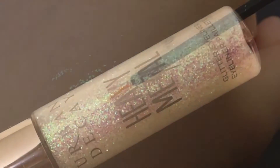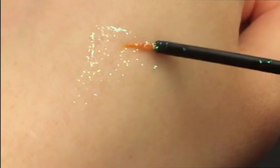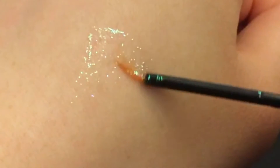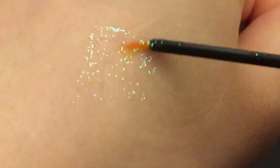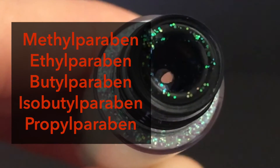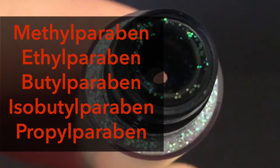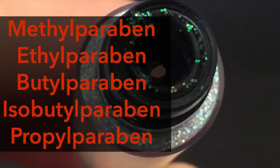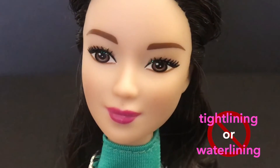I apply it above my winged cat eye for a bit of festive glam. I also use the side of the brush to sweep a bit of the glitz on top of my eyelids for that extra glimmer. But now that we're aware that all members of the entire family of hormone-mimicking parabens are used in this eyeliner, I prefer to decorate around my eyes instead of actually lining my eye and water lines.